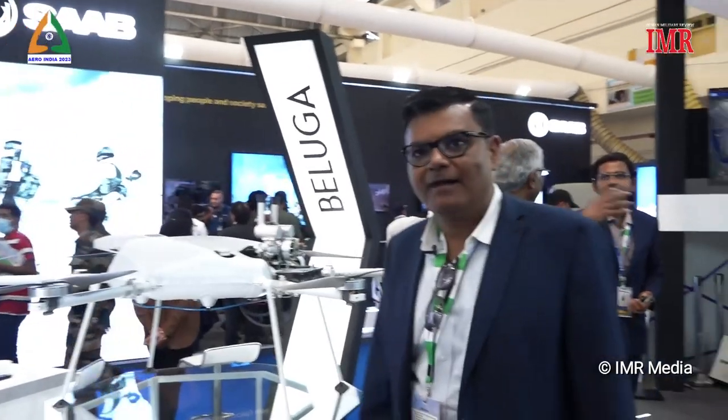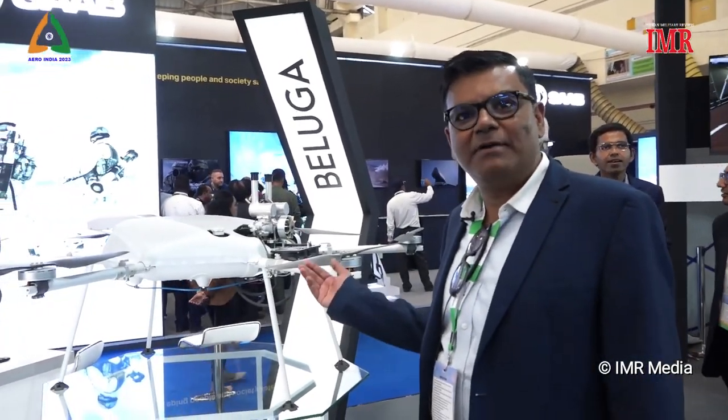We are quite different than the mass UAV producers. With this, I would like to showcase some of our key products, which are quite different than the others. Come with me. So, this is our Beluga product.